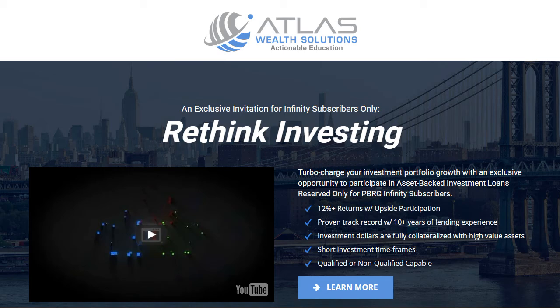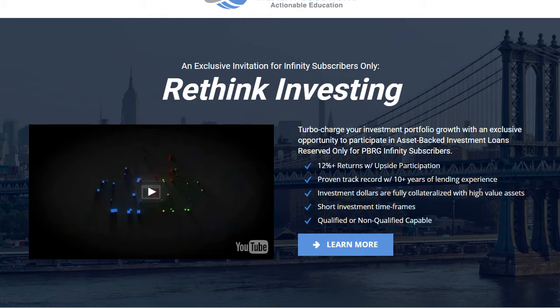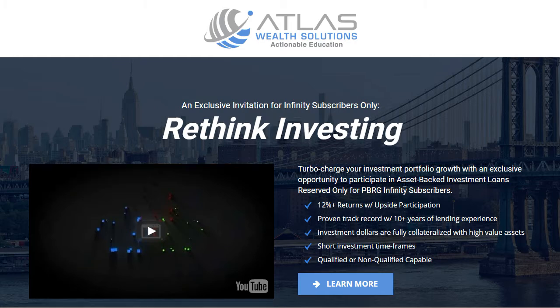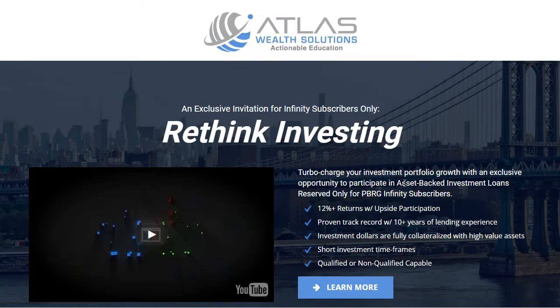Hey guys, Henry here again behind the scenes on a funnel redesign. This one is particularly in the financial space and this funnel page, when it was first designed, needed a lot of work. We came in and basically rebranded it and redesigned it, made it look more professional and really gave it the design elements it needed to really stand out. These two guys that own this company are rock stars.